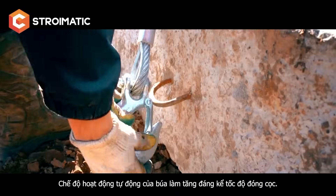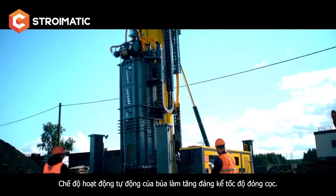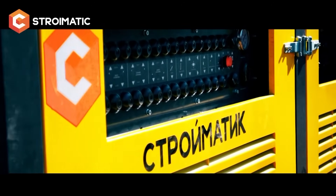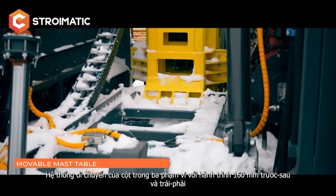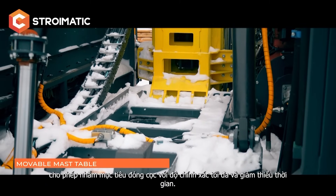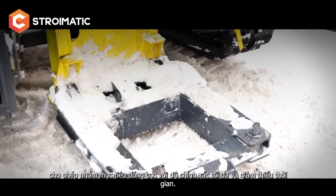With an active acceleration unit, the automatic hammer mode significantly increases the pile driving speed. A three-range mass shifting system with 160 millimeters forward-backward and left-right stroke allows precise aiming at the pile driving point with maximum accuracy and minimal time consumption.